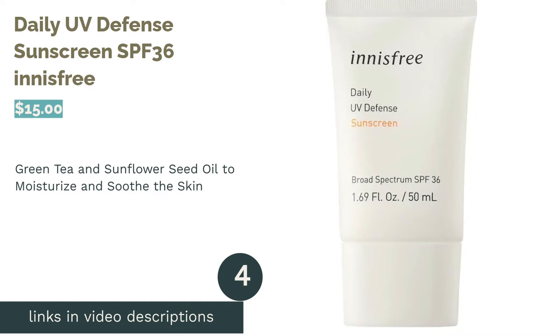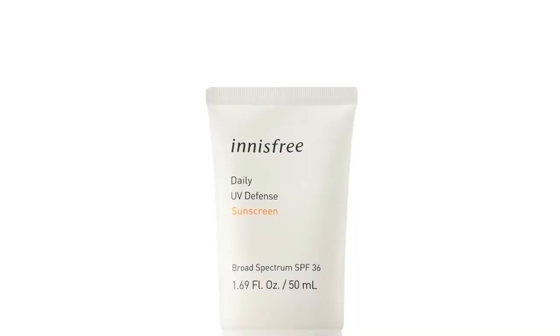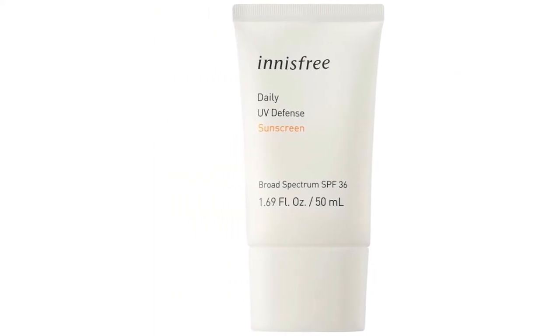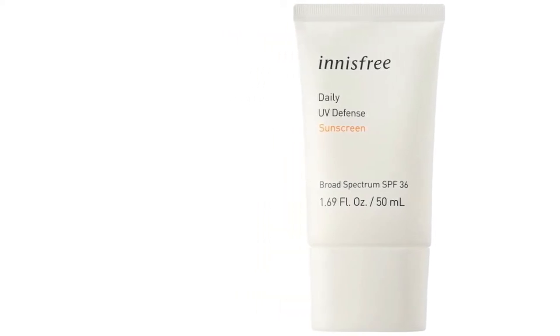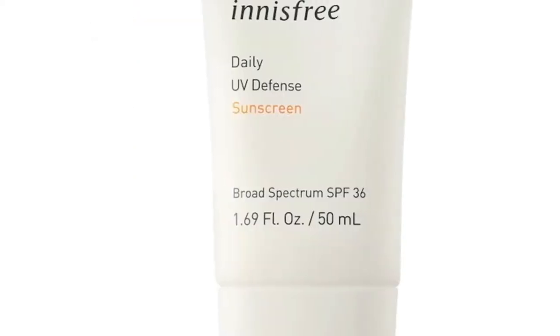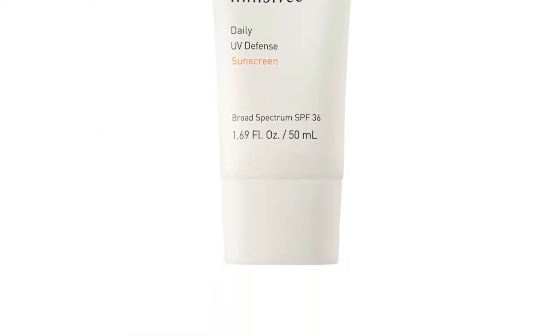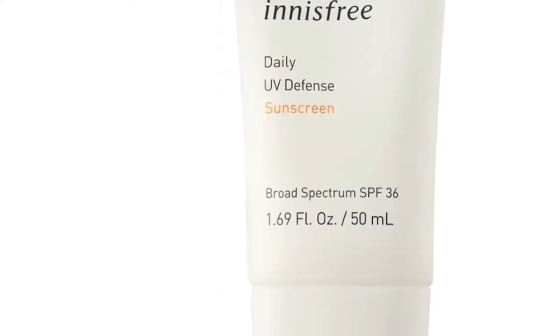The next product in our list is Daily UV Defense Sunscreen SPF 36 Innisfree. Those with dry, irritated skin might find relief with this lightweight sunblock. It's infused with green tea extract and sunflower seed oil, which contain powerful antioxidant properties to revive your skin's condition and protect it from environmental aggressors such as pollution and harsh weather. The sunscreen also keeps your skin moisturized without clogging pores. Another super ingredient is Cica — a nourishing botanical that has a powerful wound-healing ability and can treat redness, combat breakouts, and heal your skin.